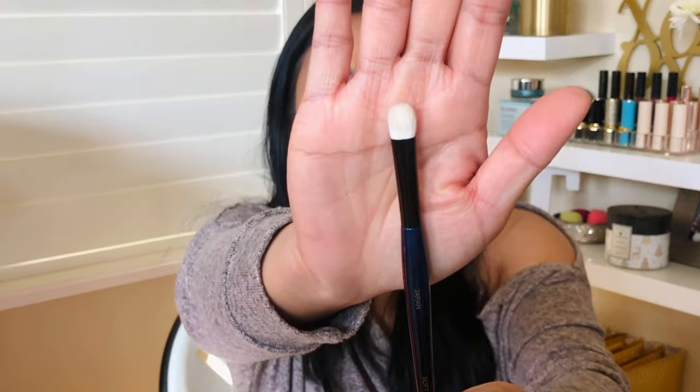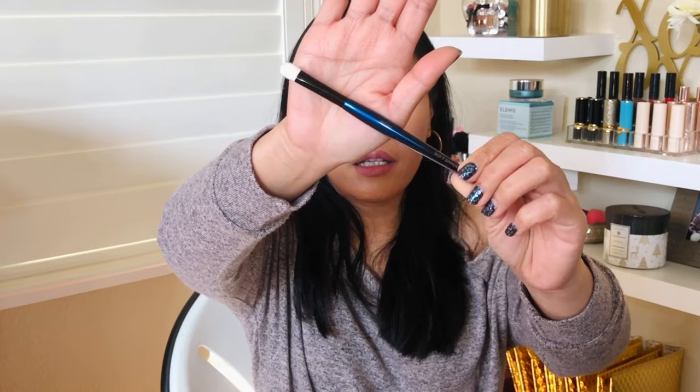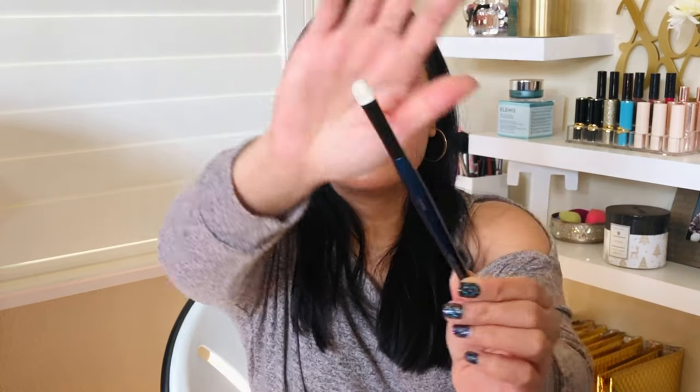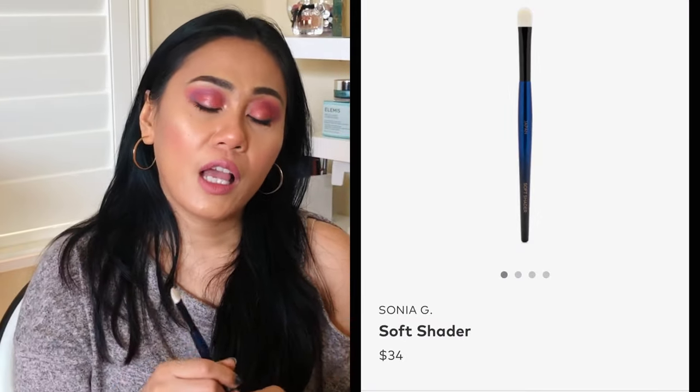Next item I got is a Sonia G brush. It's super pretty — I love this kind of metallic blue. It's very shiny and it's a flat shader brush. Sonia G is a high-end luxury brush brand; my friend Queen of Hearts mentions it a lot and says it's a game-changer for makeup application. I could always use an extra flat shader brush. This one tiny brush is $34.